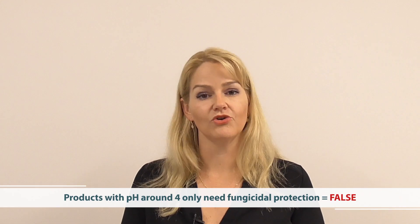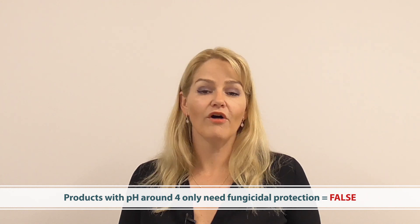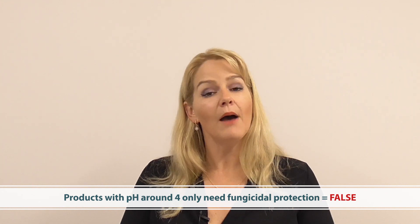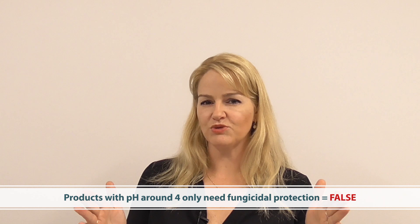In all other circumstances where there is a water-rich environment, you need broad spectrum preservation. Also on pH, sometimes people think that in a very acid environment — using hair conditioners as an example — they only need to protect against fungus. That's also not correct. There are plenty of bacteria in our environment every day that can grow effectively at a pH of 4. So broad spectrum protection against both fungi and bacteria is required anytime a product contains water between a pH of 3 and a pH of 10.